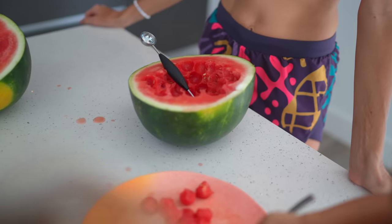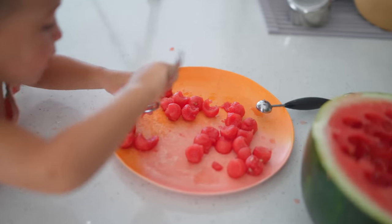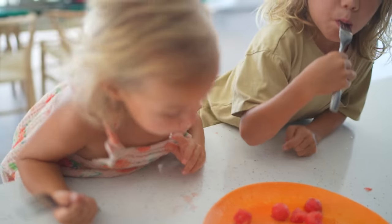I was about to make a smoothie, but then I remembered we have this Florida watermelon. Had to cut it open and start chomping on it because I am so tired from my workout.